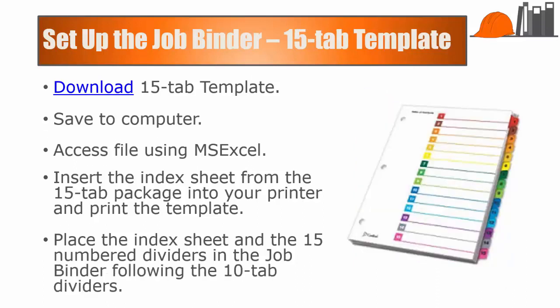The 15-tab template covers the various phases involved in the specific activity of building a residence. You have excavation, foundation, framing, trades, and so on all the way through finish. You'll do the same process here: insert the index sheet from the 15-tab package into your printer and print the template that's available in the download.